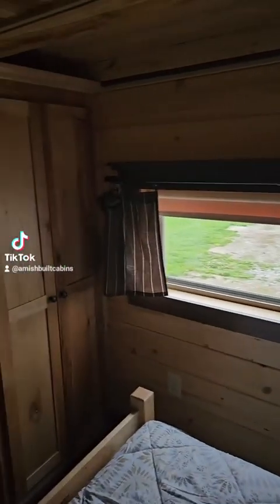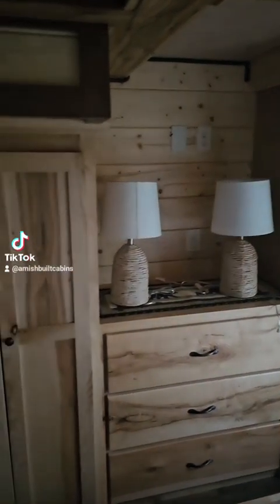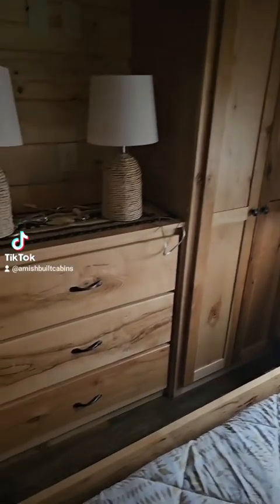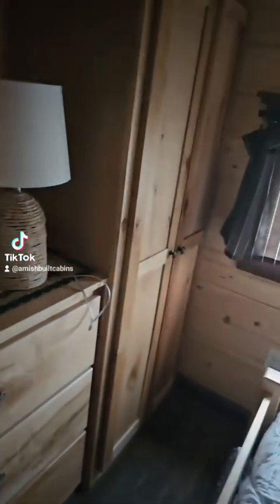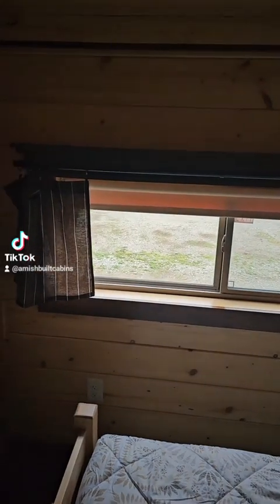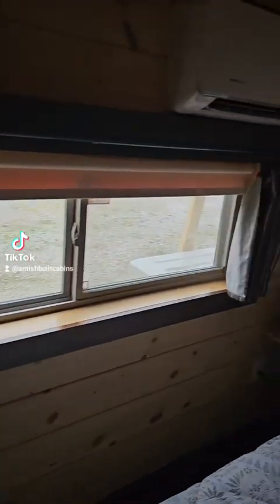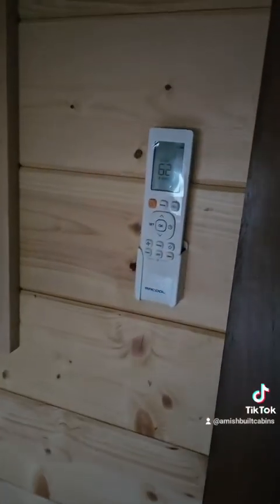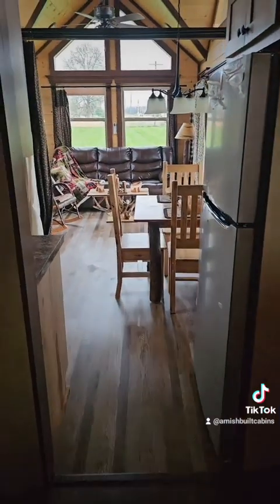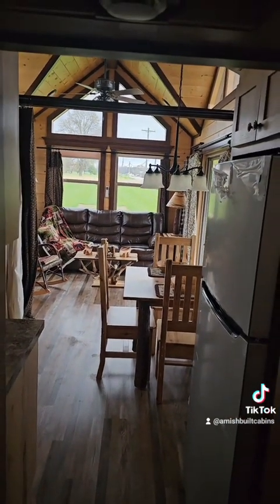This is fully turnkey — an Amish-built RV park model. They don't build modern RV park models like the Amish do. Beautiful structure. See all the cabinets and storage space. I'm six foot six and I'm standing straight up and down in this, so most of y'all will have more than enough space. There's your remote control for your heating and cooling unit. You can buy the cabin with or without the furniture. Got your electrical outlets everywhere — this is fully electrified.